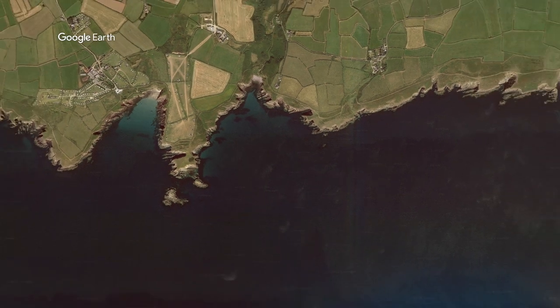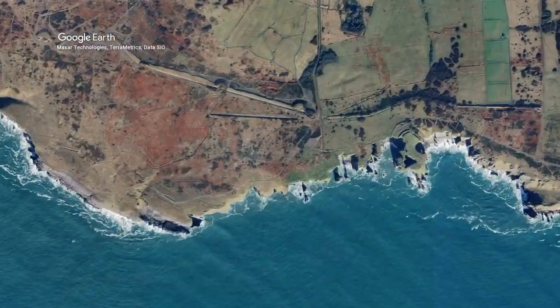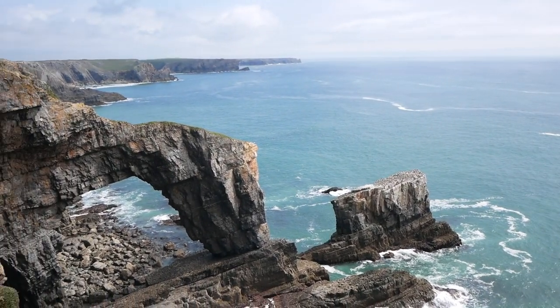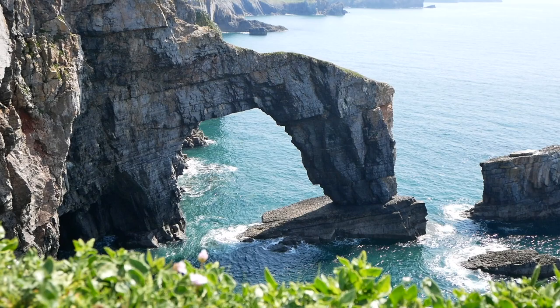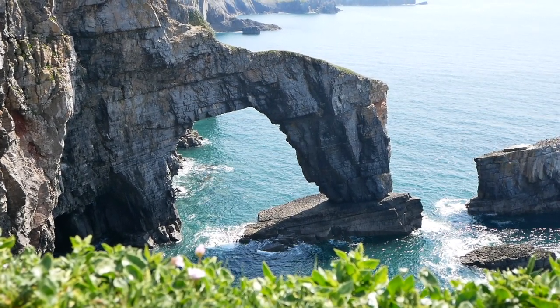I'll be heading to the Green Bridge of Wales to look further into how this natural arch has been formed in the Carboniferous Limestone. Many of these rocks have been formed in an area with a thick layer of limestone, where over time erosion has occurred as storm winds have battered the coastline, pebbles have been dashed against the rocks, and sand particles have worn away the surface, causing chemical erosion to dissolve the limestone.